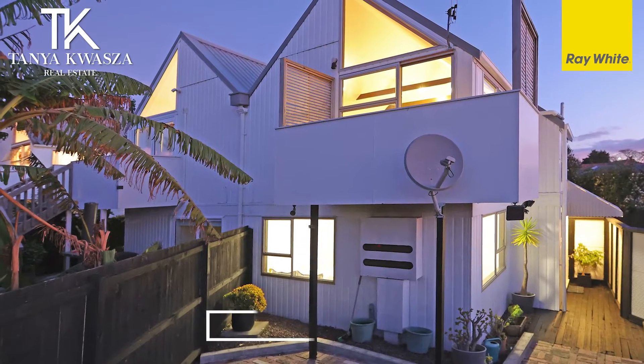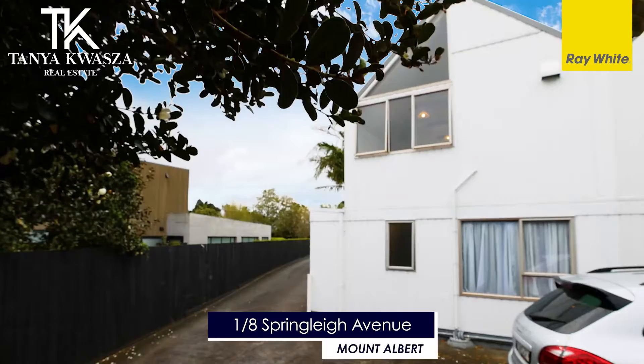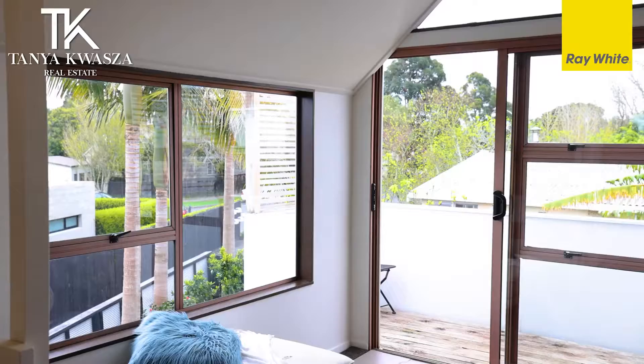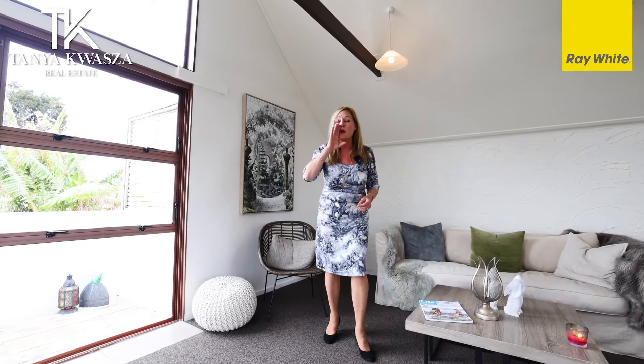Hi, I'm Tanya Kwasa from Ray White Parnell, and today I'm going to show you what I think is one of the best kept secrets in Mount Albert. This is an exceptional property — when you look around you'll see it's got a big elevated living area, great views, well positioned for sunlight. The neighboring house is just fantastic; it's won designer awards. You're sitting in this big leafy area of Mount Albert.